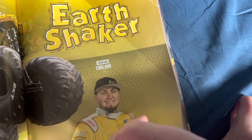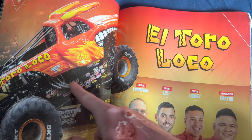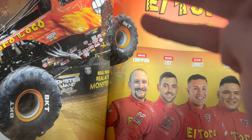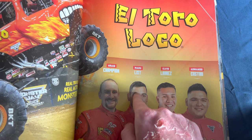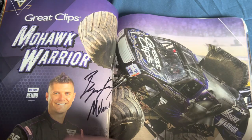El Toro Loco has been driven by Mark McDonald, Lupe Soza, John Seasock, and Becky McDonough. We got Craig Champion, Mark List, Elvis Linez, and Armando Castro — good job to all these guys for winning awards. Bryce Kenney drives the Great Clips Mohawk Warrior — I've heard their licensing might not continue past the end of this year.